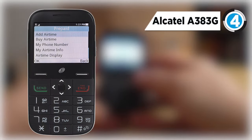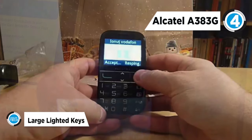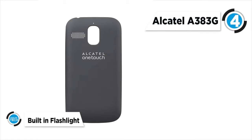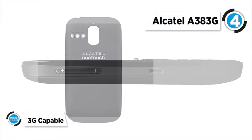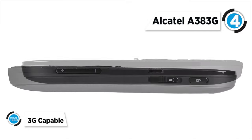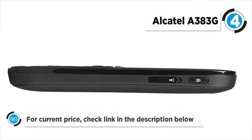Next up at number four is the Alcatel A383G. The Alcatel 383G Big Easy Plus is a device designed for seniors that has a large bright keypad, large font, and 3G connectivity. The device has a keyboard on the bottom with large light-up keys, a 2-megapixel camera, an MP3 player with up to 32GB microSD, and Bluetooth.